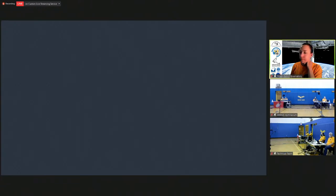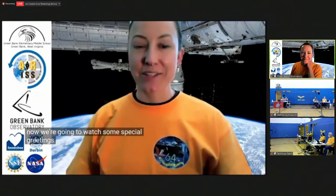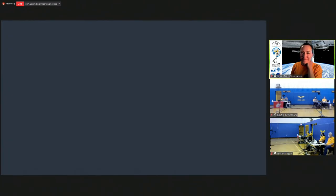I hope you enjoyed that little peek behind the scenes to see what some of our work, our practices, and our rehearsals to get ready for today were like. Now we're going to watch some special greetings to the students at the Green Bank Middle School. They're all tuning in and watching just like you are right now.